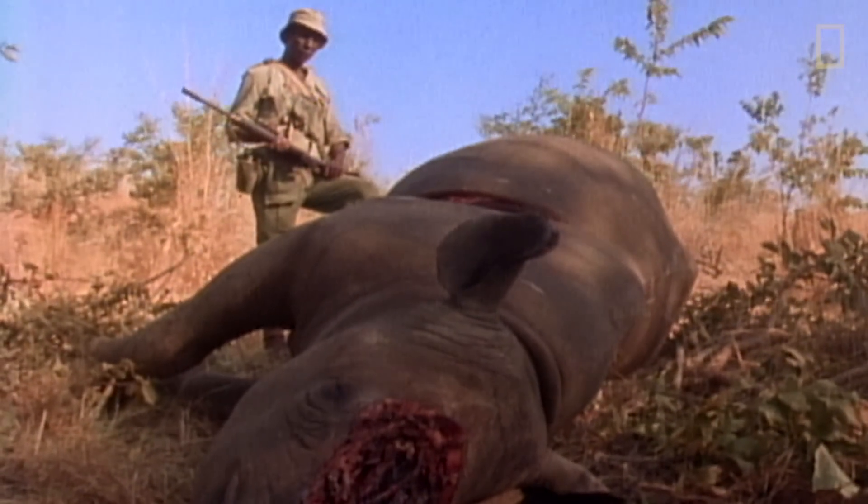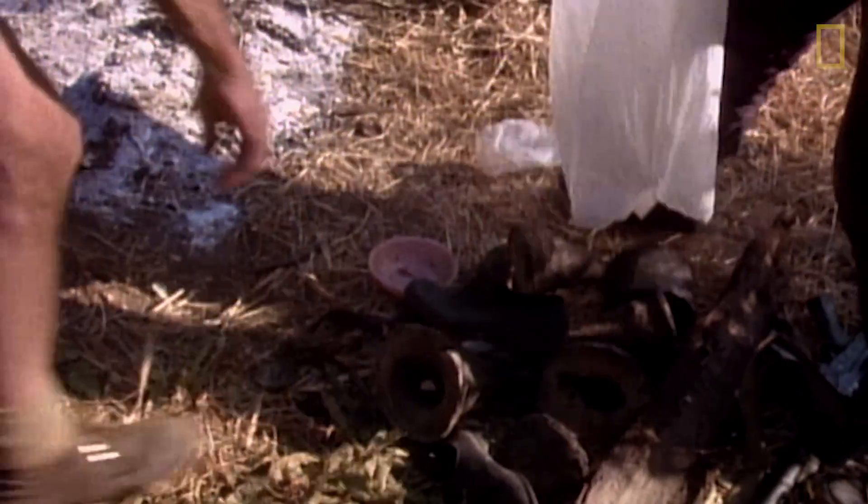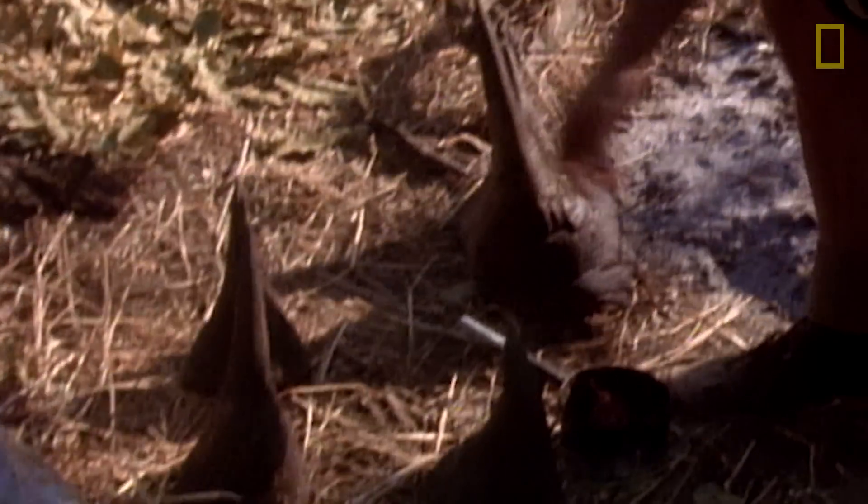It's a war zone at this point. The value of a rhino horn is worth more than 10 times the value of the rhino alive. Poachers are coming in, they're well armed — most of them are coming in teams now and they come in with assault rifles and they don't have law holding them back.